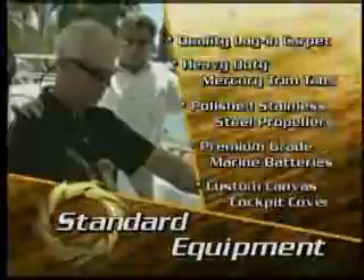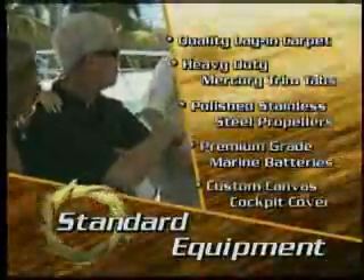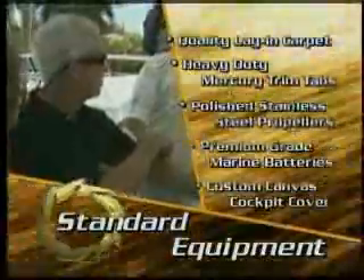Also, remember to match the standard equipment list on our boat with the standard equipment list on other boats, because many of the features that are standard on the Fountain must be added as an additional cost option to our competitors' boats.